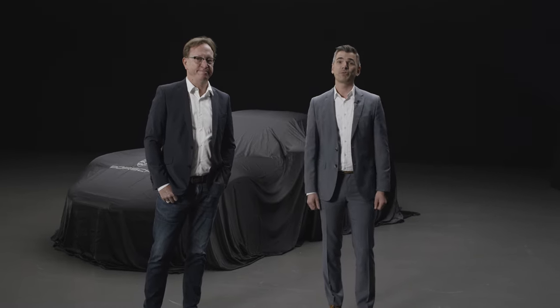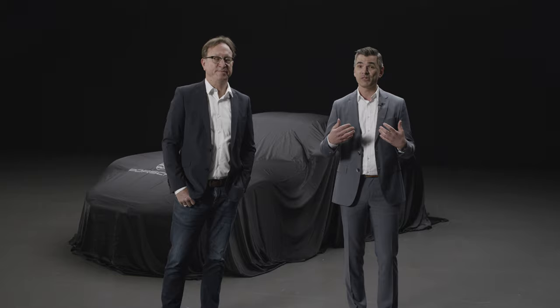Welcome to the world premiere of the new 911 Sport Classic. My name is Boris Appenbrink and I am here together with Brent Larsen, who is our lead designer for all exclusive manufacturer vehicles. He will be talking about the design of the car in a second.